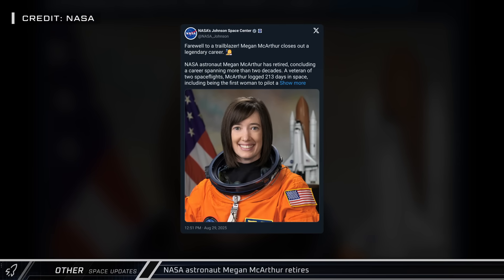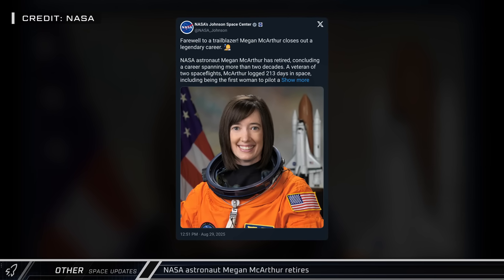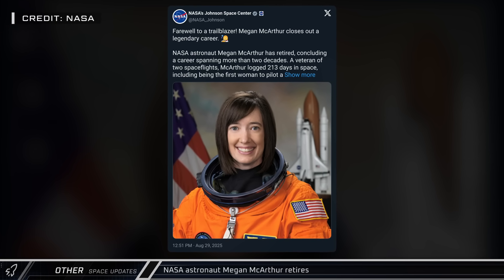NASA announced that astronaut Megan McArthur retired from the space agency on the 29th, capping off a 25-year career with NASA's Astronaut Corps, having logged 212 days in space. During her career, she flew to space on Space Shuttle Atlantis for STS-125, where she became one of the last people to ever lay hands on the Hubble Space Telescope. She also flew on SpaceX Crew-2 on Crew Dragon Endeavour.